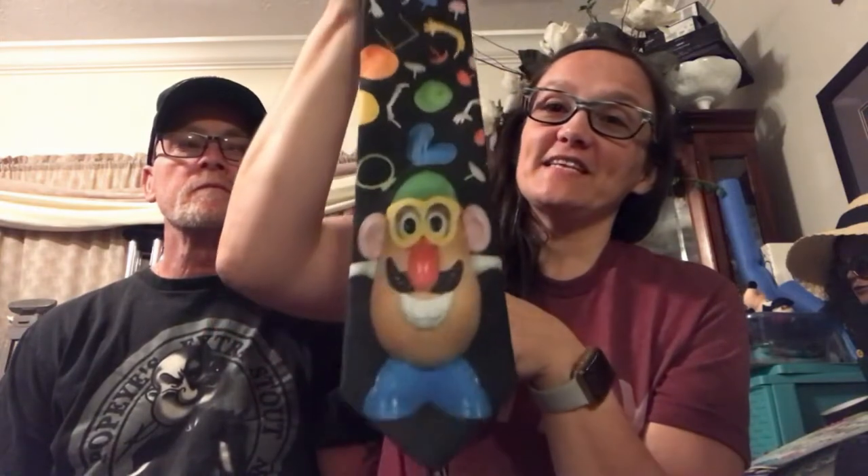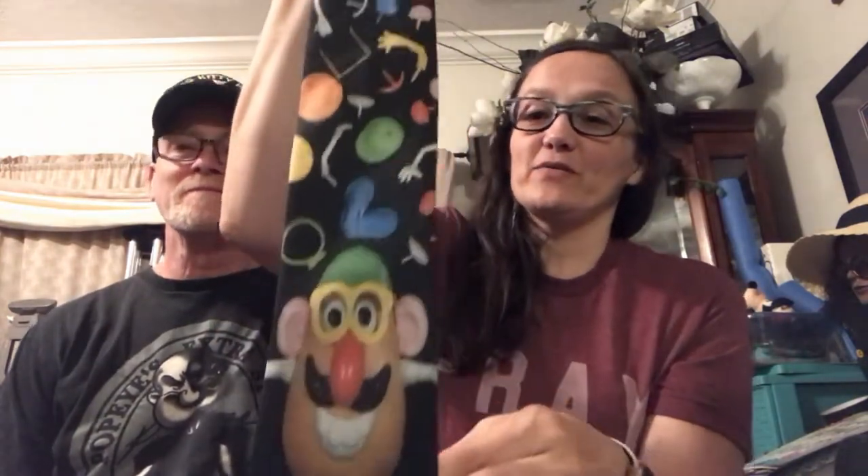As you'll know if you've watched our previous videos, I like to pick up crazy ties. I picked up this one — I've never heard of the brand before, but it's called Wally Wear and it's Mr. Potato Head from 1996, so it's vintage. I had to have this tie. The rest of the tie is all different Potato Head pieces, and I definitely need to get him listed.